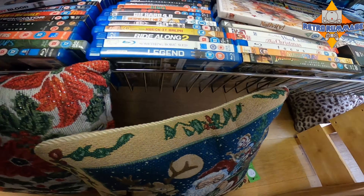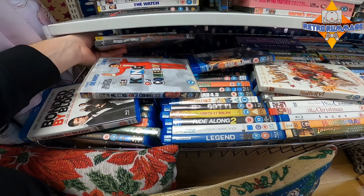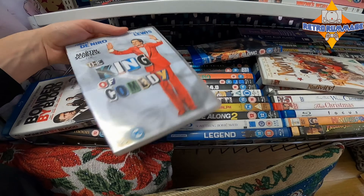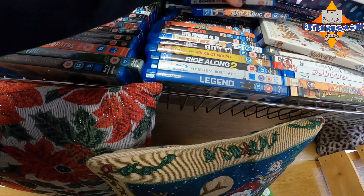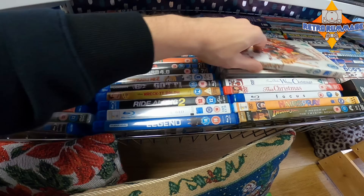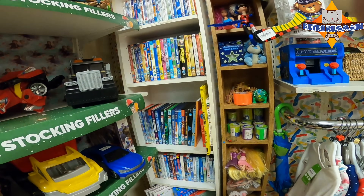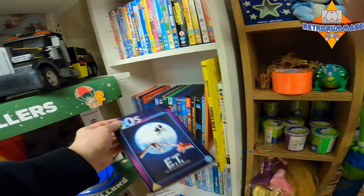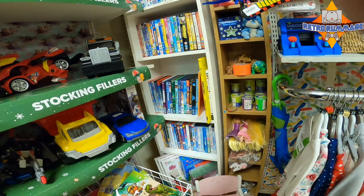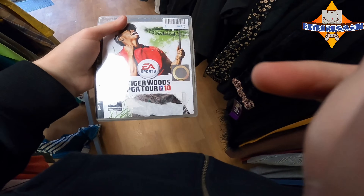Never seen this film before — King of Comedy. I think I might watch that as I do like Martin Scorsese. Nothing here unfortunately, so not a good day so far. Always check the kids section — the amount of times I've found games hidden away in here where people get confused with the artwork and think it's a DVD rather than a game.